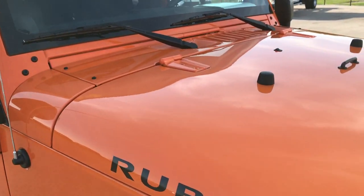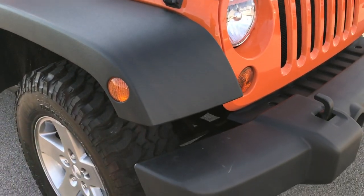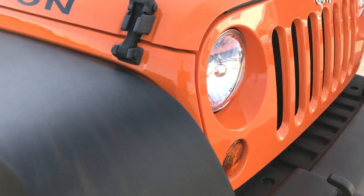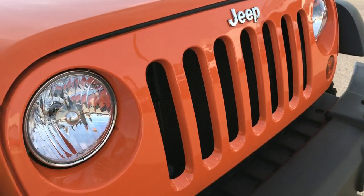Didn't see any dents or dings on that hood. Orange Crush is the color. Headlights are nice and clear. That grille is very clean as well — no scuffs, scrapes, or chips.